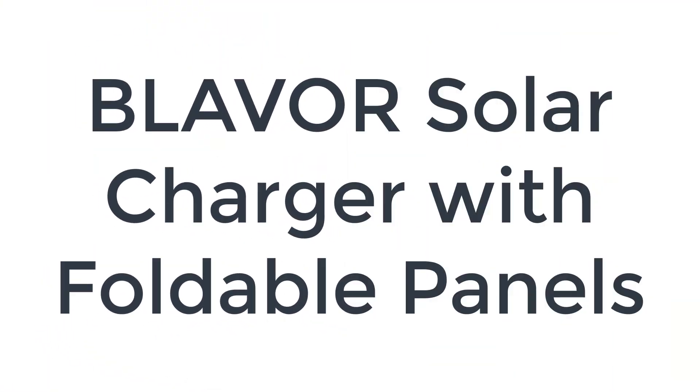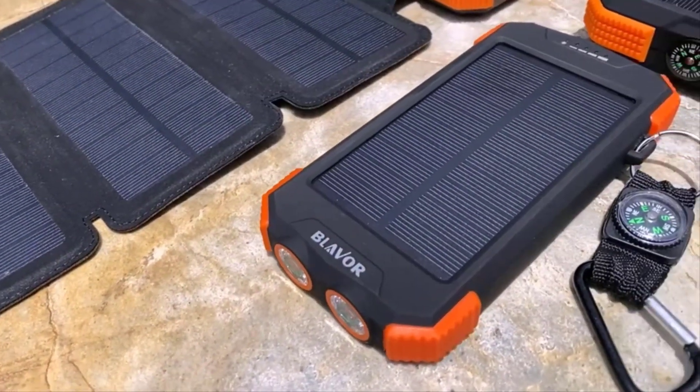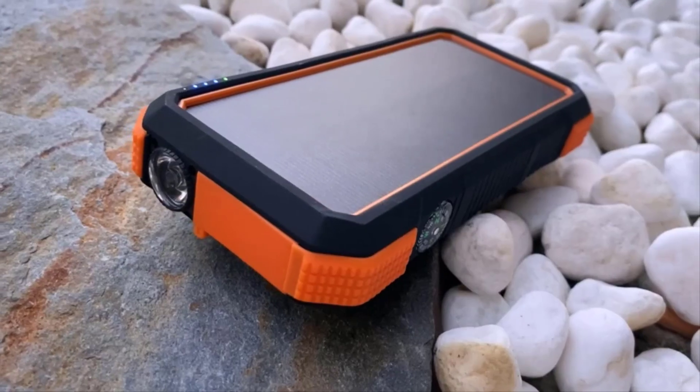Number four on the list is the Blaver solar charger with foldable panels. The Blaver solar charger is an excellent little power bank to have on hand in case of emergencies. It's a little bigger and heavier than a typical cell phone.